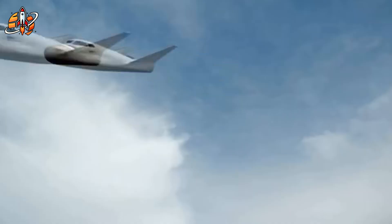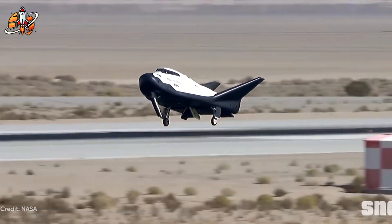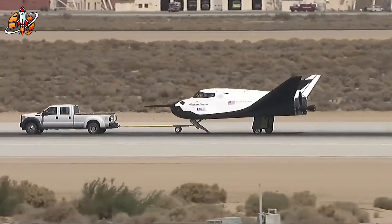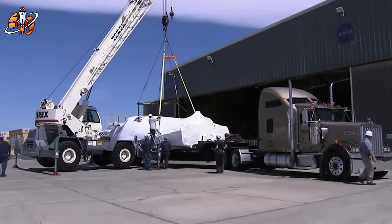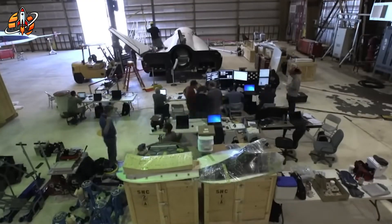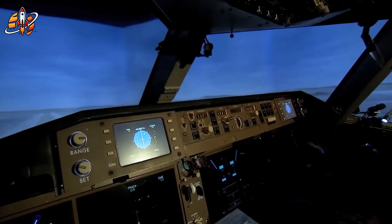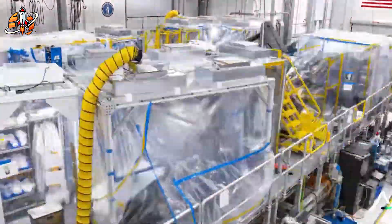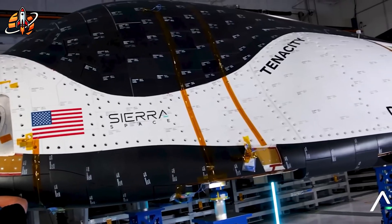The timeline reality exposes the magnitude of this complexity trap. SpaceX's Dragon took just four to five years from NASA contract signature in 2006 to its first flight in 2010. Dream Chaser? We're looking at over two decades. The project started as a concept in 2004, merged with Sierra Nevada Corporation in 2008, received its first NASA funding in 2010, and here we are in 2025, still grounded. According to NASA's ISS program manager Dana Weigel, the current bottleneck centers on two critical areas: software certification and propulsion system validation. Every single line of code must be tested end-to-end to ensure perfect operation in space's harsh environment.